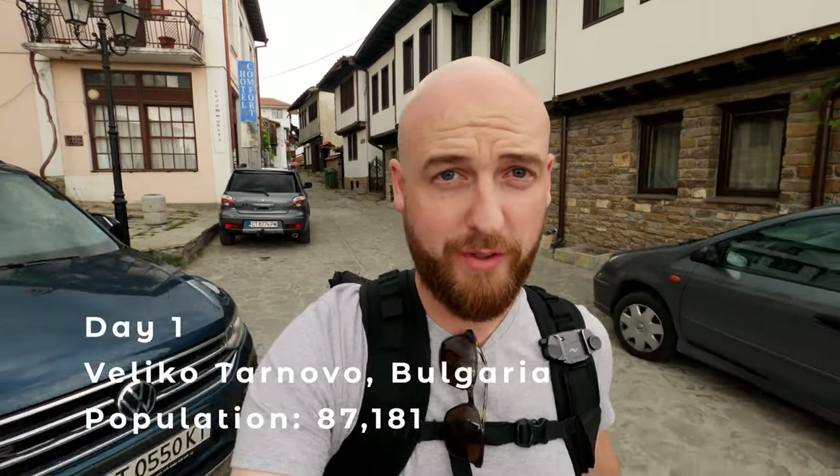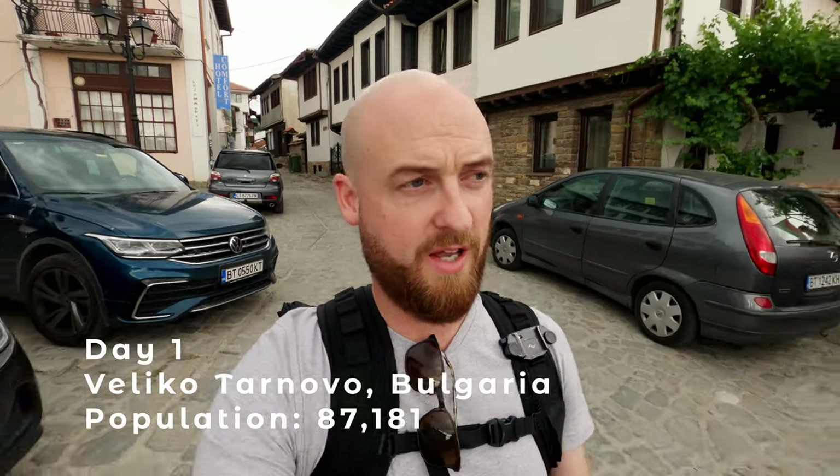Last night I arrived in Veliko Tarnovo, which is the old capital of Bulgaria. And I will give you a tour now of the city. I hope it will not be as long as the previous tour from Sozopol. So yeah, let's get started.